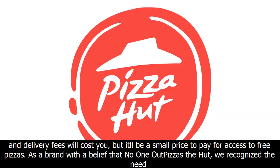For either order, add-ons like stuffed crust, extra cheese, and delivery fees will cost you, but it'll be a small price to pay for access to free pizzas.